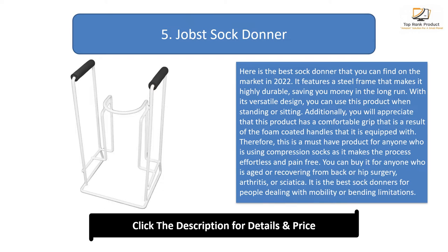It is the best sock donor for people dealing with mobility or bending limitations. This product is easy to use and is designed for people with small to medium calves. It is a slightly expensive product, but it will give you great value for your money.